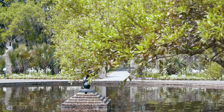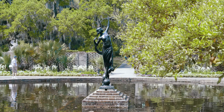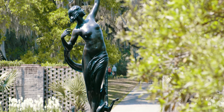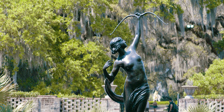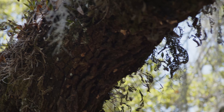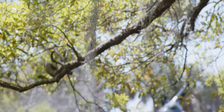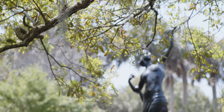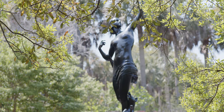Diana of the Chase is a life-size — actually a little over-life-size — figure that she did in 1922. It validated her work because it received the Saltus Award for Merit from the National Academy of Design. It was so popular that she continued to receive orders for that sculpture until she could no longer use the mold to cast it.